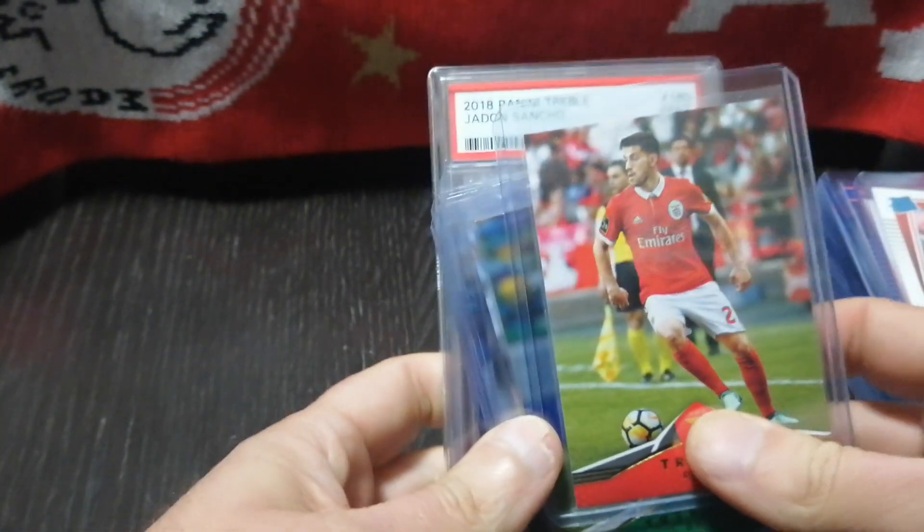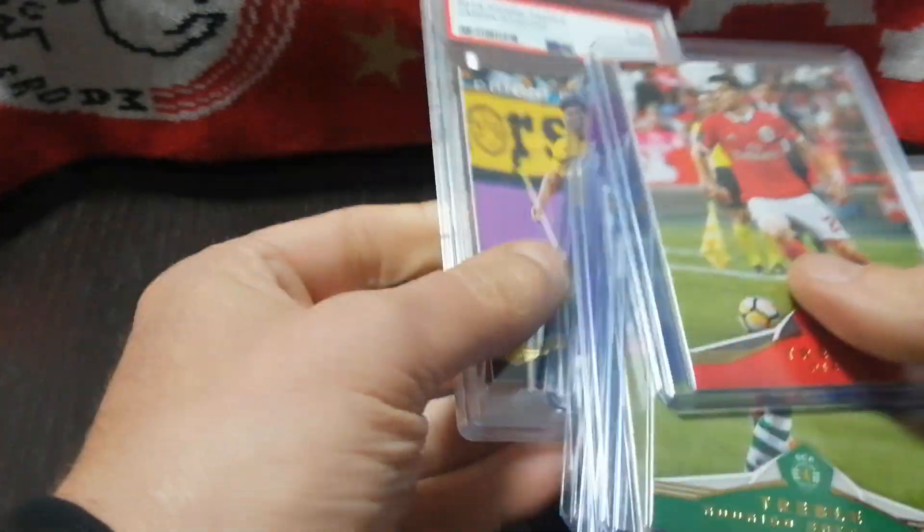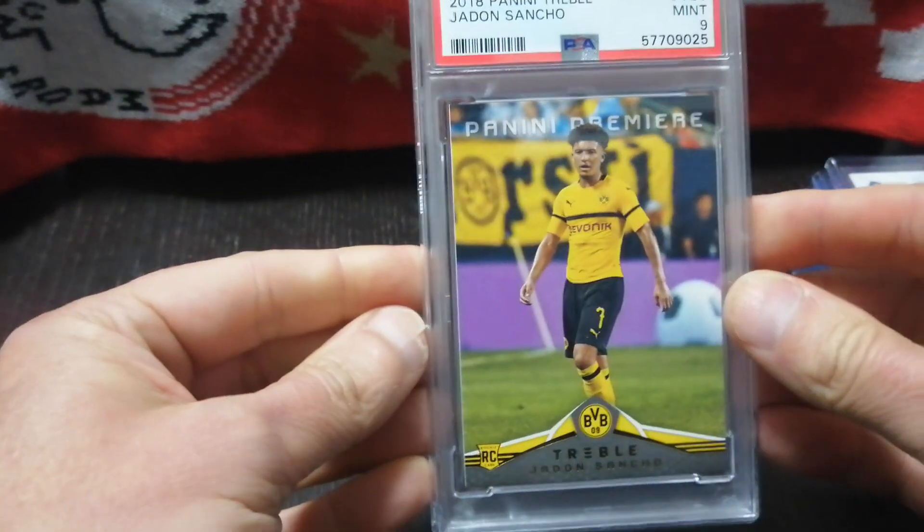I'm going to start with — I've been buying so many of these Panini Trebles. I'm buying into the hype, but I liked these cards before they were all hyped up. I'll start right off by showing the major purchase I made this week.